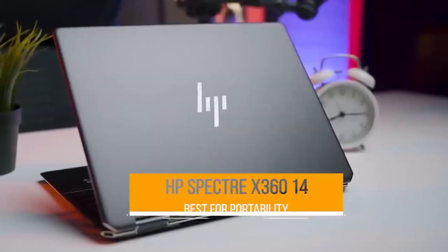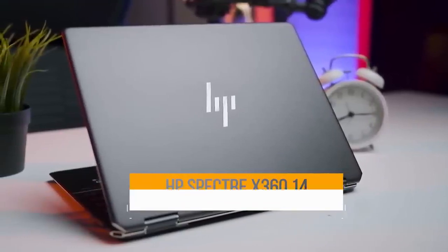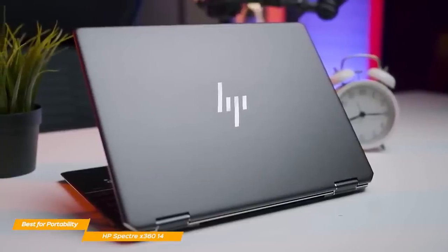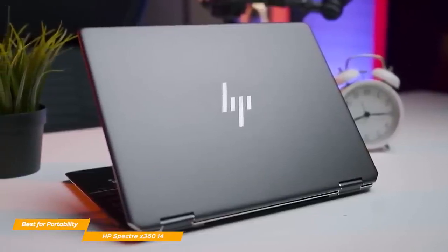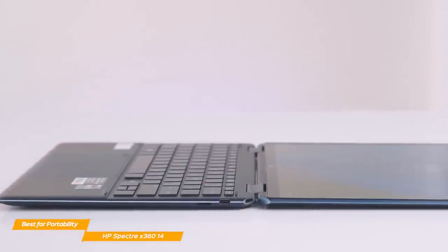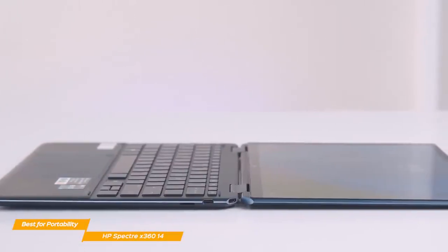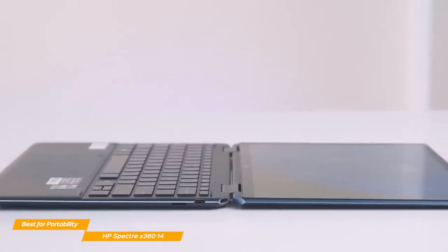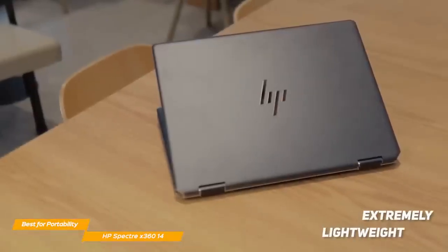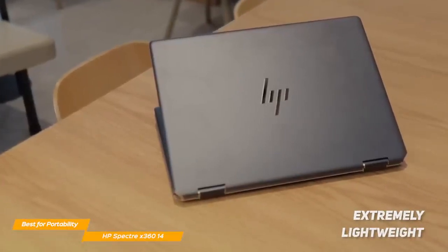Next up, the HP Spectre X360 14. The HP Spectre X360 is the perfect fit for those who want a powerful machine with a staggering OLED screen that is also convenient to carry around. If you're someone who often travels and wants a lightweight yet powerful 2-in-1 laptop, the Spectre is a fantastic choice. It's lighter and more compact than the Lenovo 9i, and with a weight of less than 3 pounds, you won't even feel the Spectre in your suitcase. The design is gorgeous and elegant.